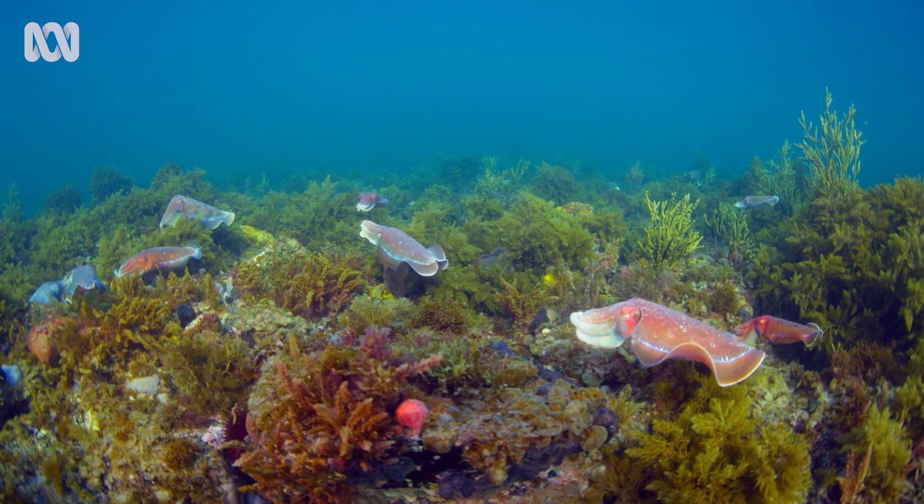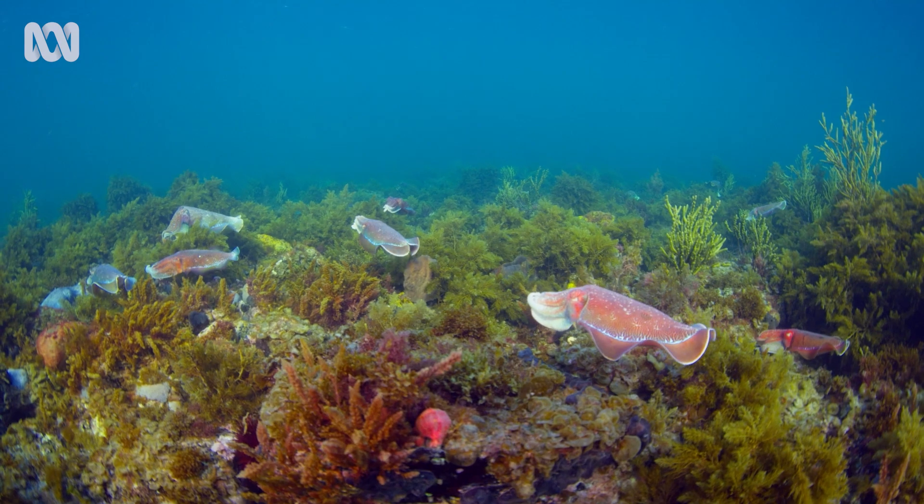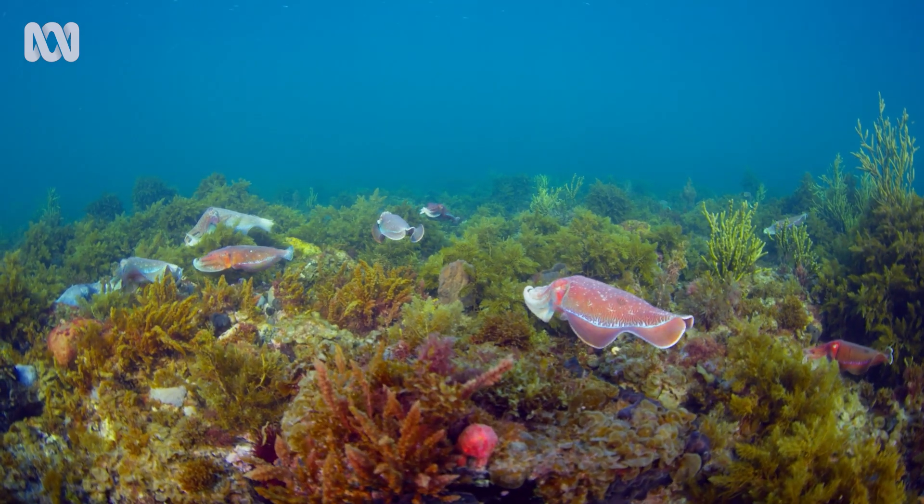Well, it's been an incredible day here at the Australian Giant Cuttlefish Aggregation.